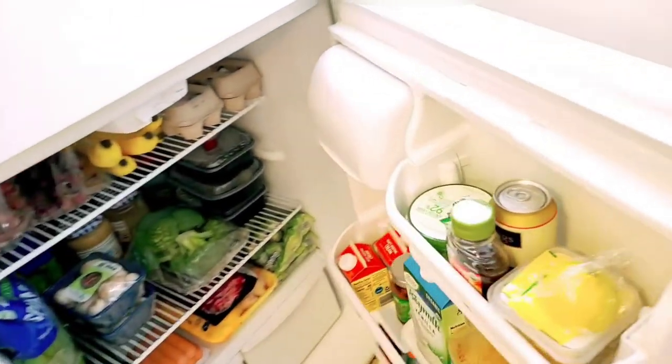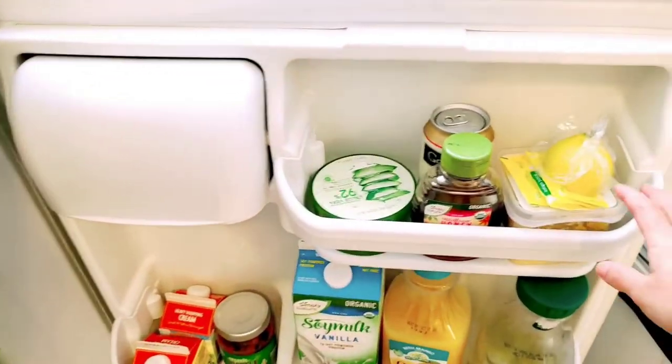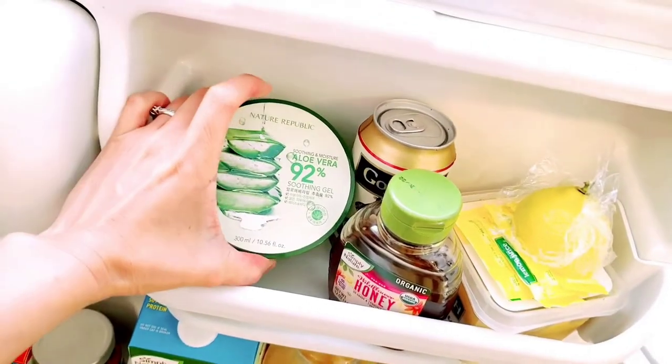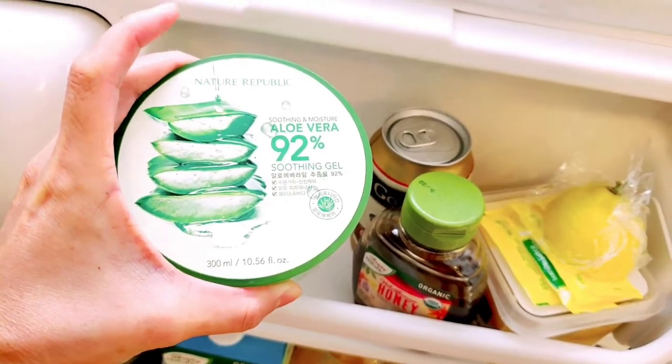By the way guys, my husband knows I'm gonna be making this video, but hi Dominic, if you're gonna see this video I'm so sorry and I love you! So let's start here guys in the bottom part. Here, as you can see, this is my aloe vera — I usually put this on my face.